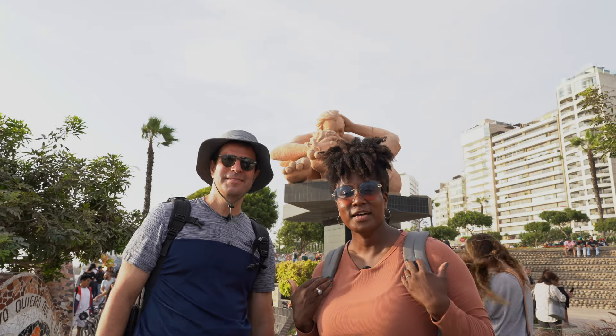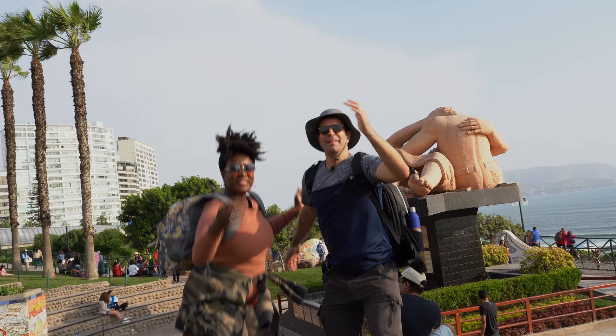Hey there world travelers! Hey there. I'm Tanya. And I'm Dave. And we are Turn It Up World. Welcome back to Lima, Peru!